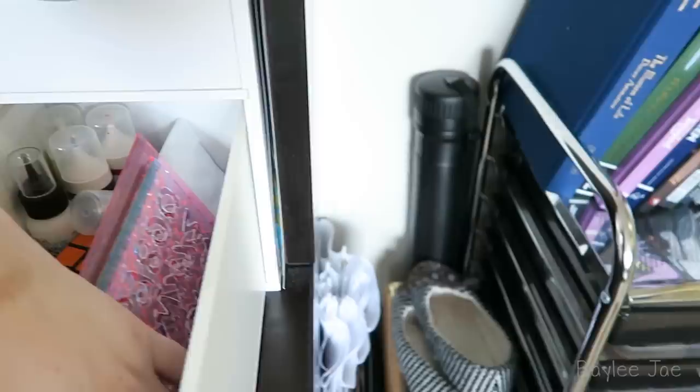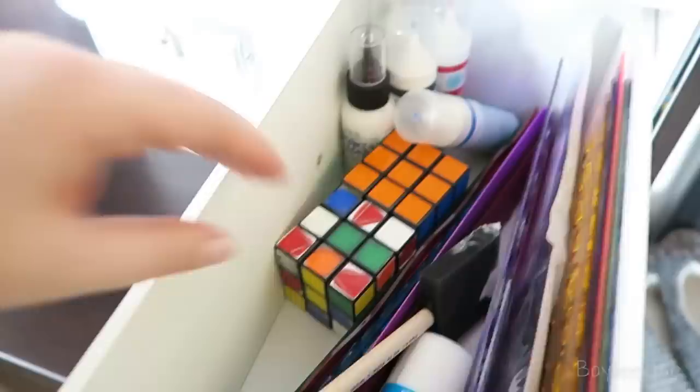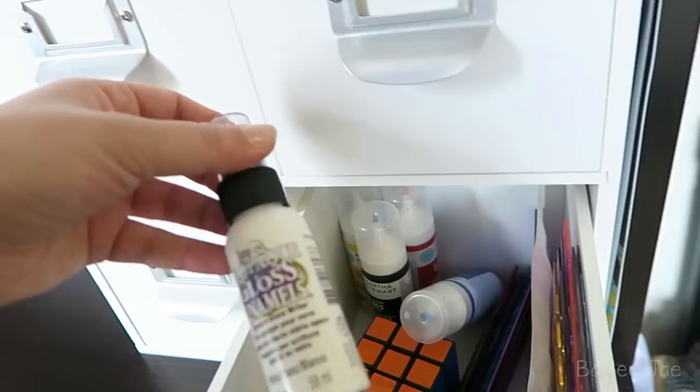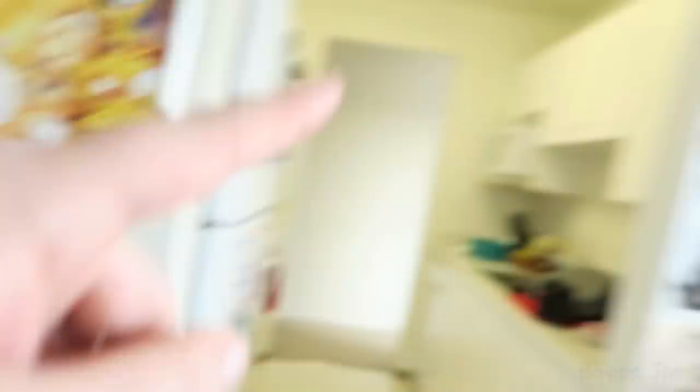Next drawer: I have rulers, stencils with different letters — I really don't use these at all, I think I bought them for scrapbooking and then just stopped scrapbooking. I've got a circular one which is kind of handy, my French curves, and a Rubik's cube that doesn't really belong here but that's okay. More rulers, and then these are paints meant for glass — you can bake it and have a decorated cup or plate. Plus one thing of acrylic paint that's actually supposed to be somewhere else but I was using it to paint the frame around the Link poster.